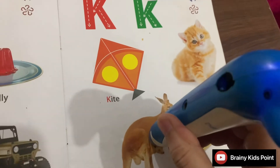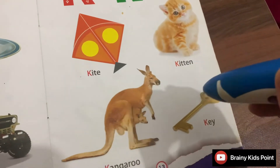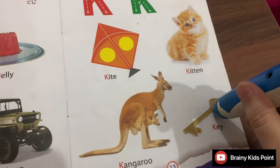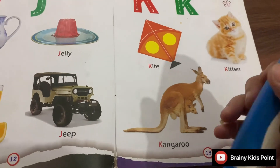K. Kangaroo. Kangaroo is the national animal of Australia. K. Key. We open and lock doors with a key.